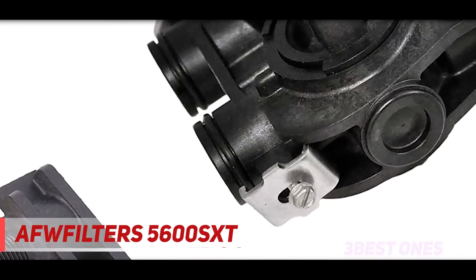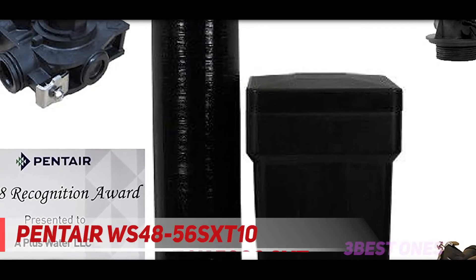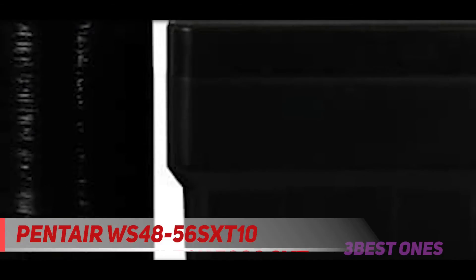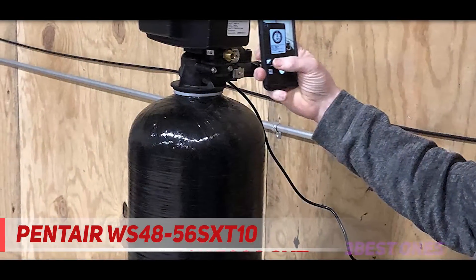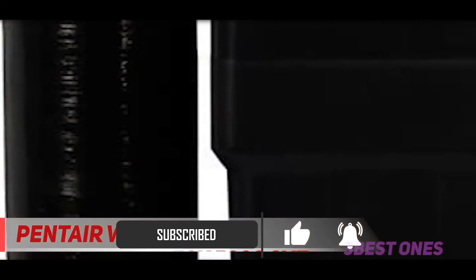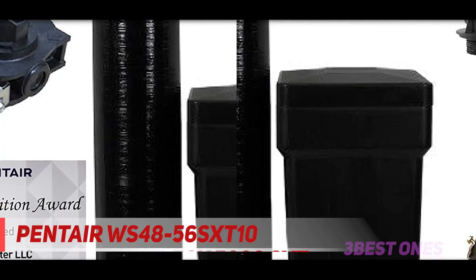And number one on this list: the AFAFilters WS 48-56 SXT 10. Hard water has so many disadvantages, especially when it comes to cleaning and washing. Luckily, AFAFilters has resolved this issue by introducing one of the best water softeners in the industry. One major advantage of this salt-free water softener system is its huge capacity — with a maximum grain capacity of 48,000, this water softener can easily handle mammoth water softening tasks in medium to large-sized homes without feeling overwhelmed.